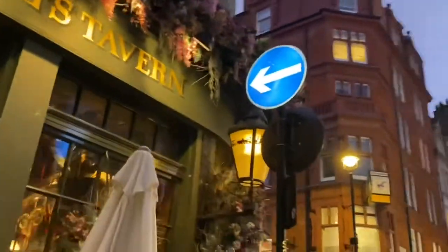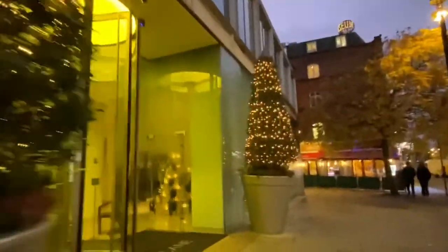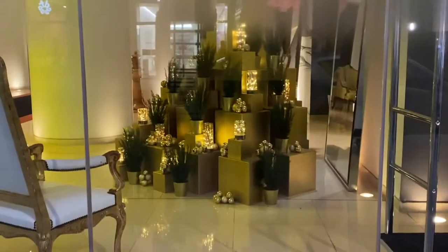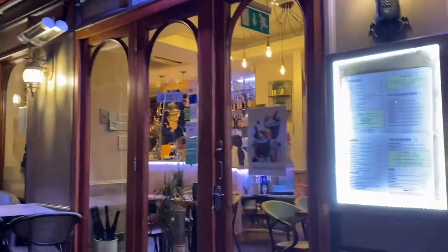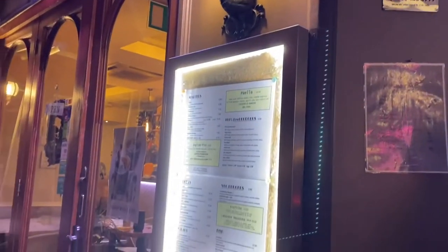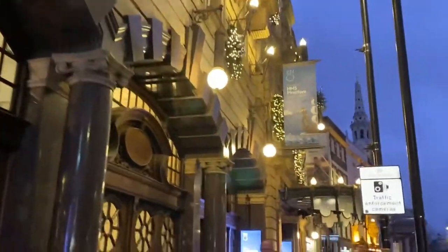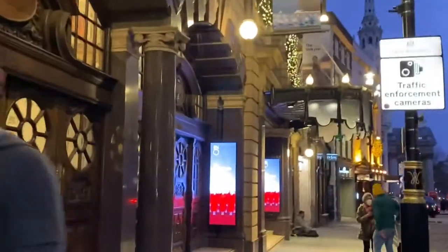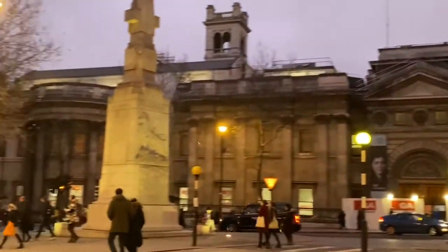I saw some really cute mini Christmas trees decorated with lights and some mini installations in shops. Then I saw this beautiful restaurant called La Rocher which I definitely will be going to one day — it is such a vibe. Continuing on, I began to see Trafalgar Square in the distance, which reminded me of how close everything is together in London city centre.